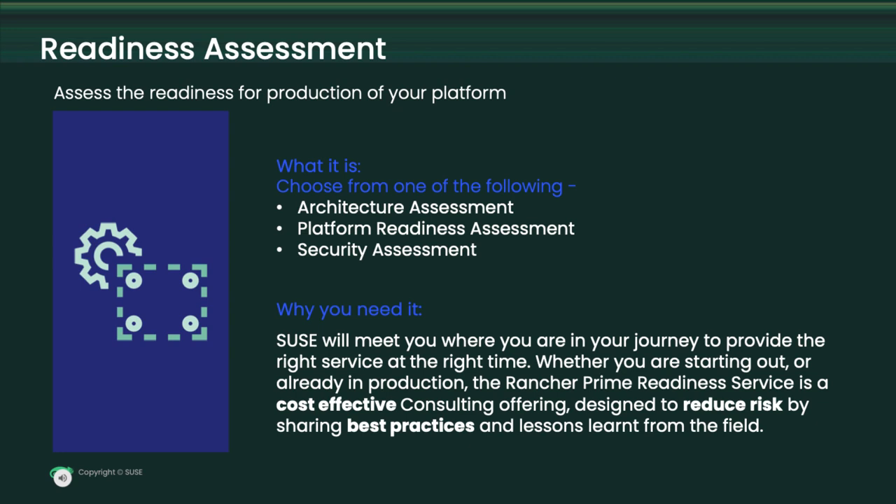The architectural assessment is the first building block as your customer looks to adopt the container lifestyle. Our goal in services is to correctly configure your digital Legos. The architecture assessment allows you to efficiently build your Rancher Prime environment, accelerate speed to market, and recognize value quicker. Our consultants will review and discuss architecture designs and recommend best practices for rapid implementation and expansion. You will come away with a deliverable outlining the best practices you need to start building your environment.